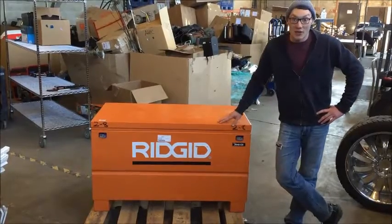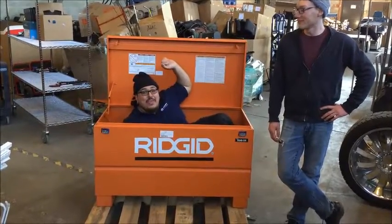Now this thing's not gonna last long so as always, good luck and happy bidding!